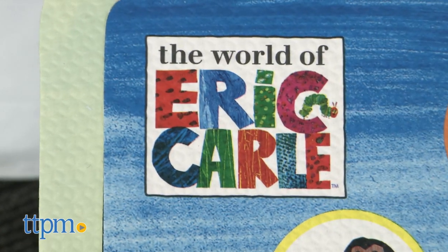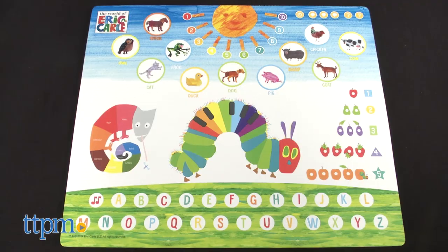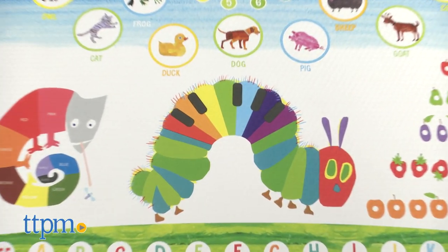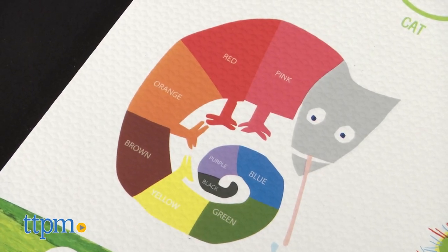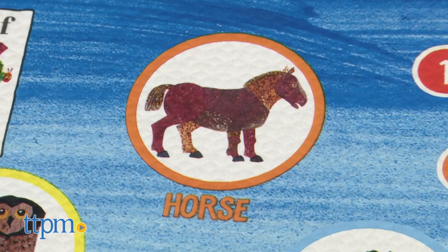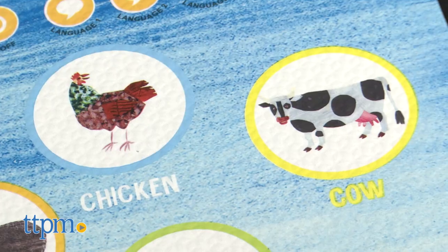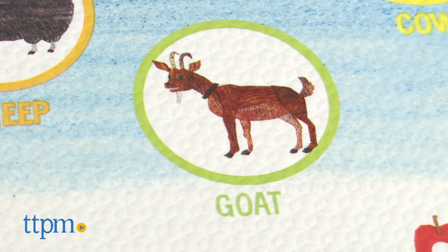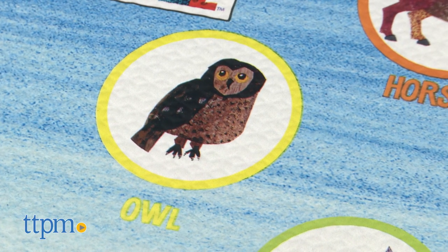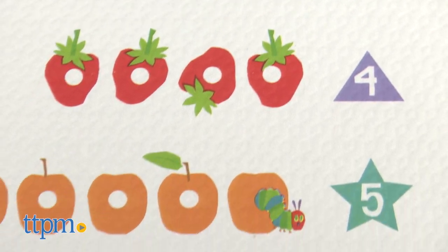The colorful tabletops feature illustrations from Eric Carle that fans of his books will appreciate and may recognize. One has the Very Hungry Caterpillar and the Mixed-Up Chameleon, along with images of different animals including a horse, frog, pig, cow, chicken, goat, owl, and more. It also features the alphabet and the numbers one through five, with fruits and vegetables counted out next to the numbers.